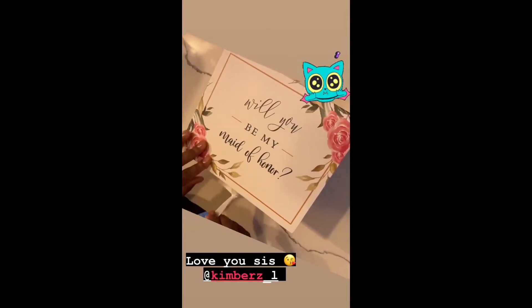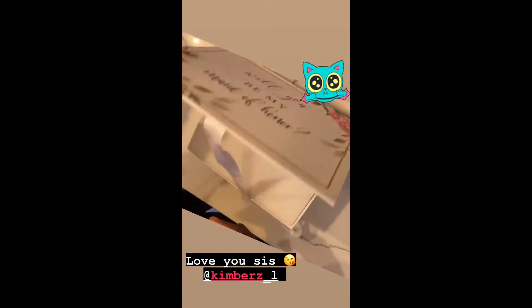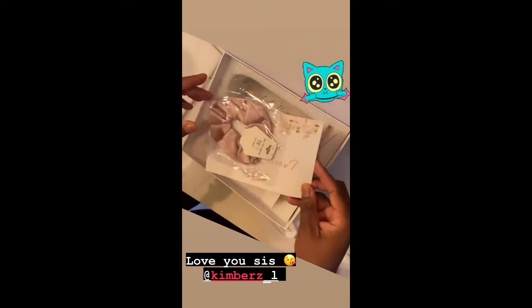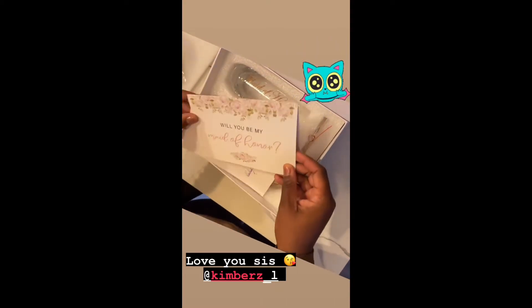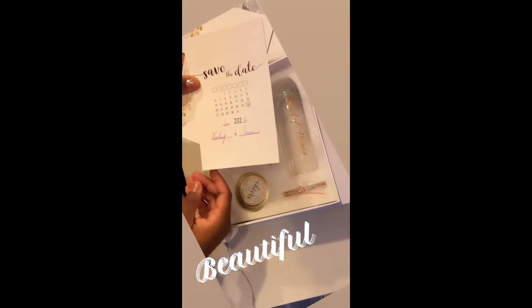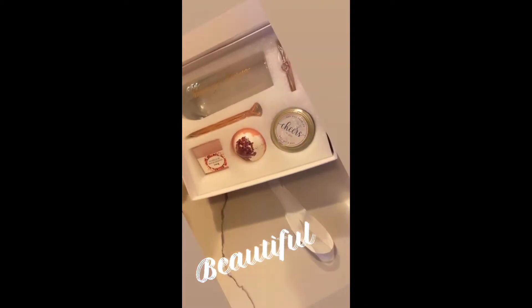Hey you guys! I was so excited when my sister told me she had something for me today. She asked, 'Will you be my maid of honor?' I am so pleased. Look at all of the beautiful items that it comes with. I only have one sister — it's just me and her. I thought this was so thoughtful and beautiful. Love it.